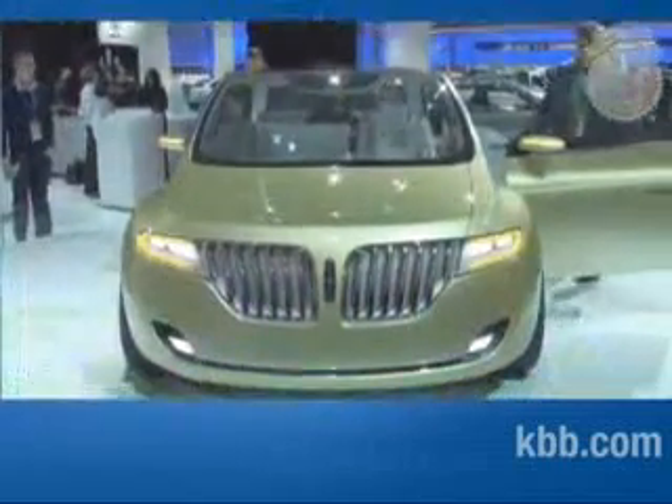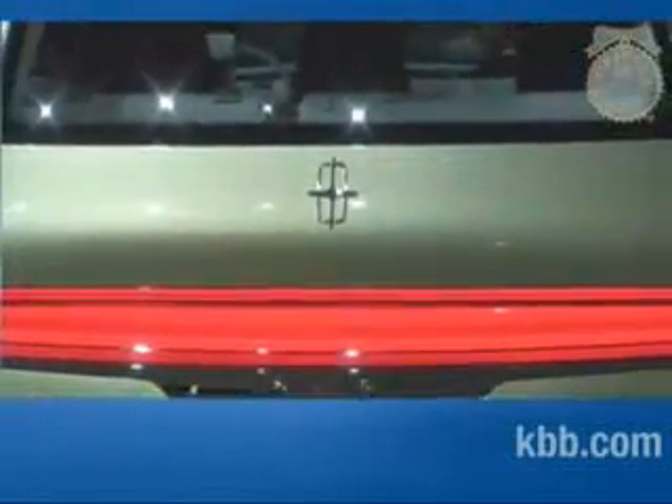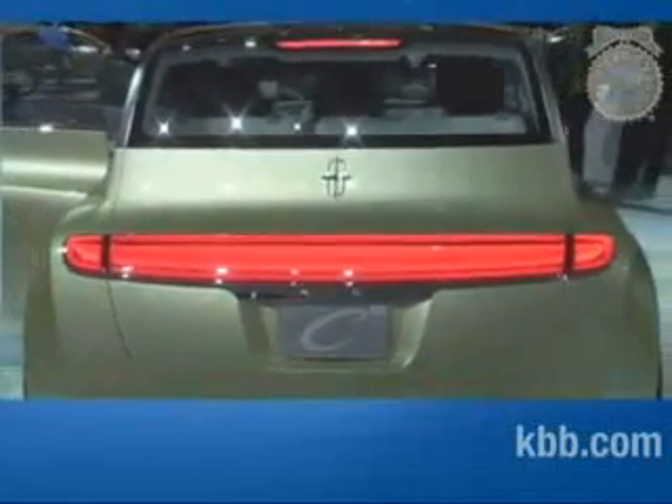Sure, it's got the mandatory Lincoln waterfall grille, but a conspicuously low shoulder line, four-door hatchback shape, and tidy C-class footprint stand in bold opposition to the traditional image of a Lincoln. Fine by us — a smaller, more efficient, and visually distinct Lincoln with all the trappings of a larger luxury car would be awfully compelling.